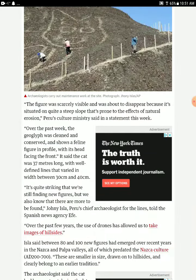The figure was clearly visible but was about to disappear, strayed on a steep slope prone to natural erosion. Peru's culture ministry gave it a statement look — all the past features of the geoglyph were clearly considered. It was a feline figure viewed from the front, with its head facing forward. The cat is notable for its well-defined lines that varied in width between 30 and 40 centimeters.